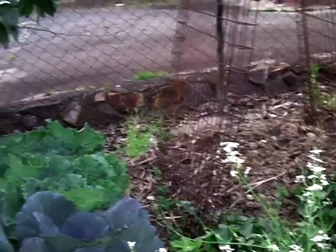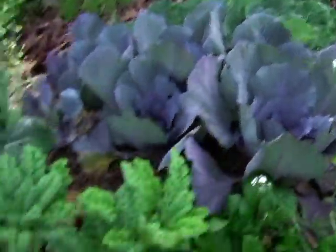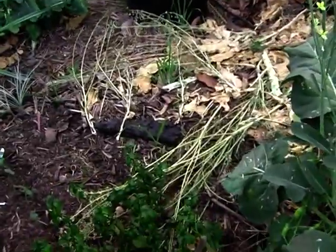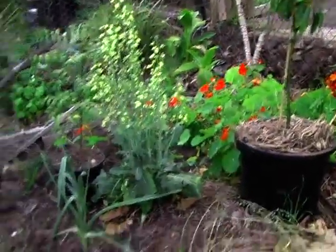Peas, been planted a couple of weeks ago. A dozen cabbages, curly kale. Mushroom plants. Broccoli.